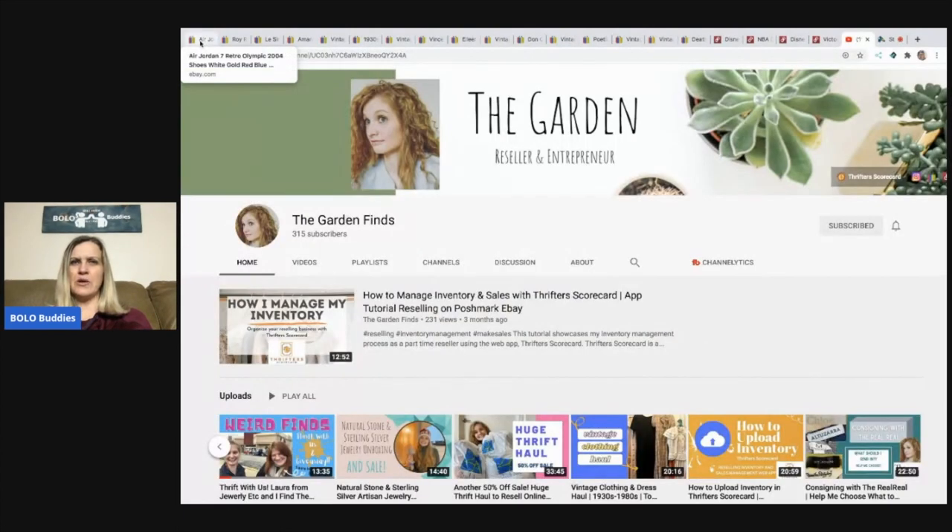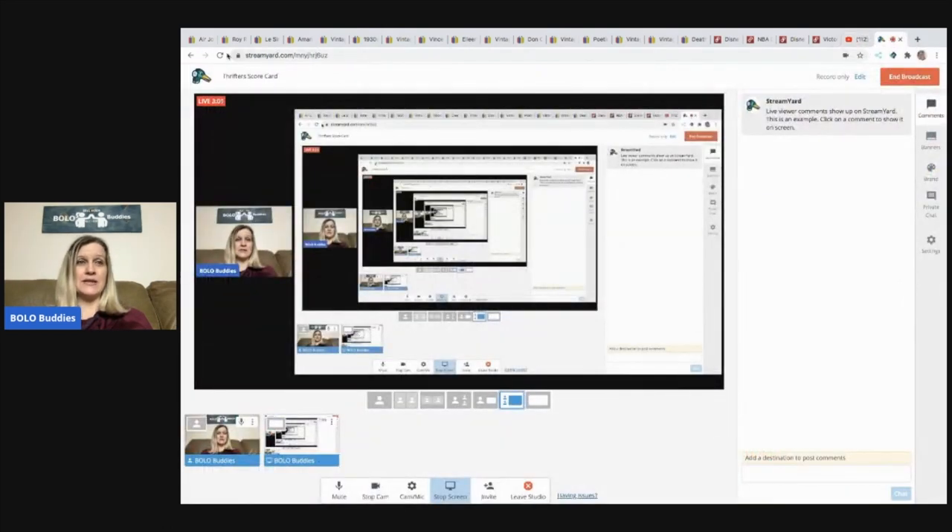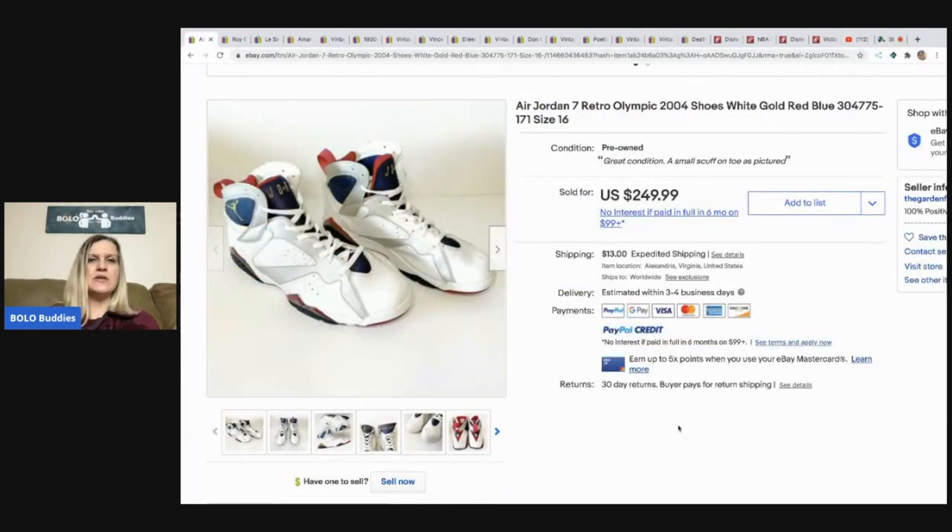I'll post the link to her YouTube channel in the description. The first BOLO: Air Jordans — she picked these up for $35 at the Salvation Army and they sold for a best offer of $160 plus shipping in one day. She didn't want to store them for long because they are huge. The buyer hasn't paid yet — no good comps for size 16. I've got that same issue; people just don't want to pay right now.